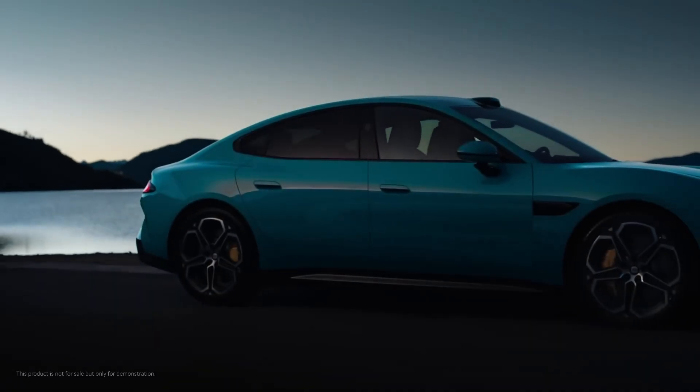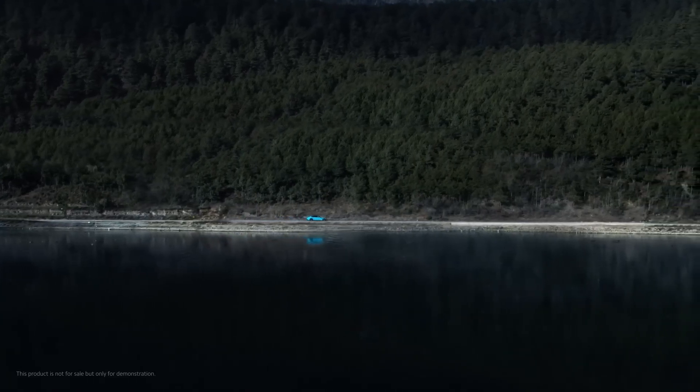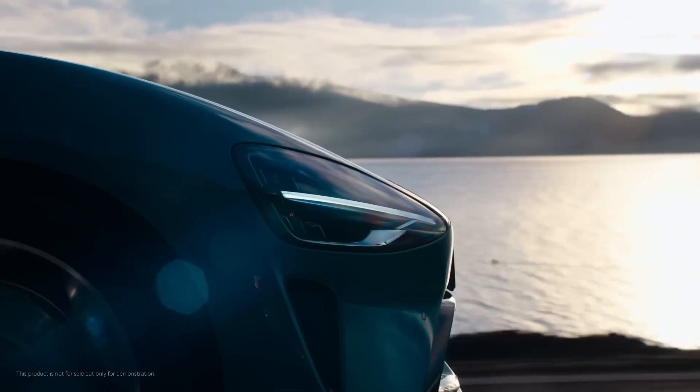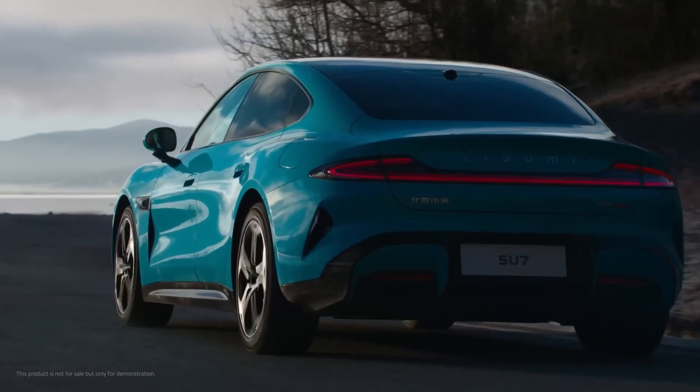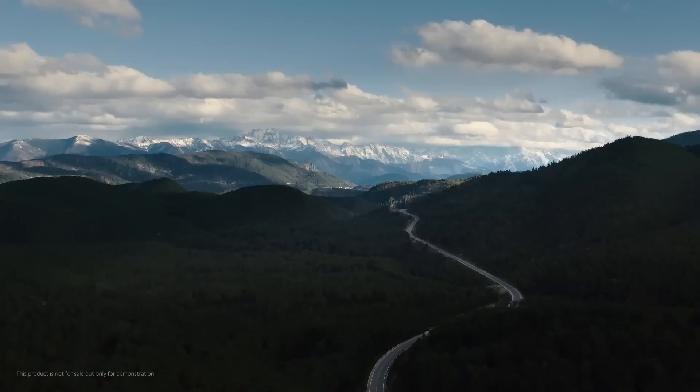Xiaomi is making waves in the EV market with its Su7 sedan. This sporty electric car is hitting impressive milestones. Xiaomi has delivered 130,000 Su7 sedans in China, an impressive feat achieved in just nine months.